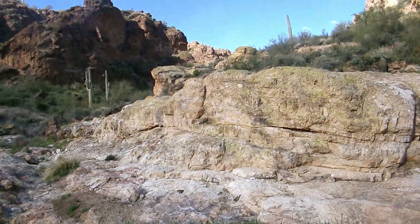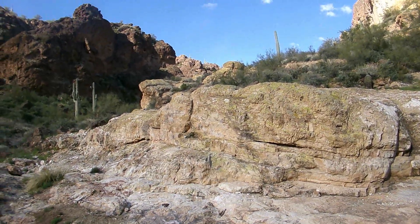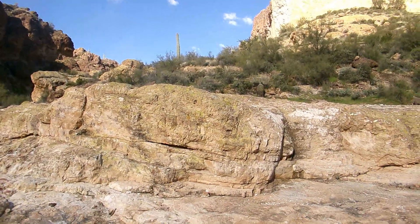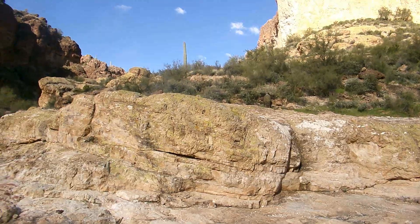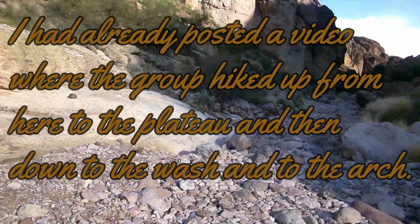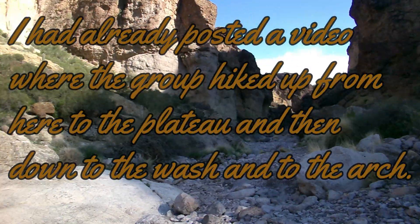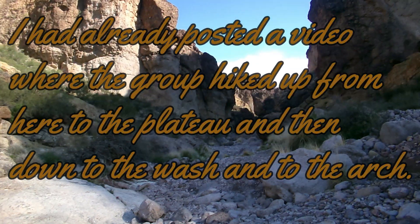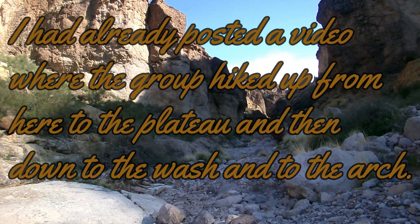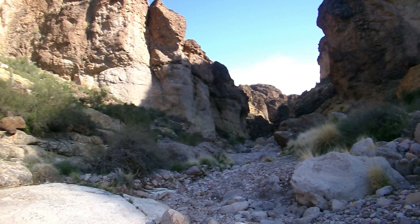It's 9 a.m. and I've been hiking about three hours. I'm at the southern terminus of the Black Glass Canyon Triple Arch, at about 1,800 feet elevation.